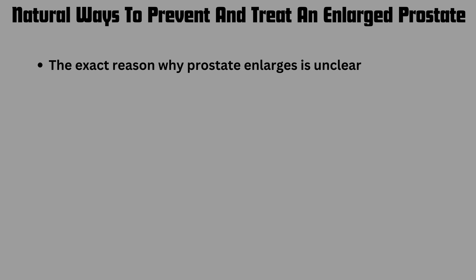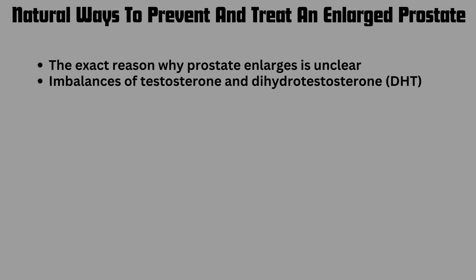I want to first quickly talk about why prostates enlarge. As men get older, it seems to be due to hormonal imbalances. It's believed to be due to imbalances in testosterone and the more powerful testosterone known as dihydrotestosterone, or DHT. The exact mechanism is not known — it could actually be increased estrogen levels as well.